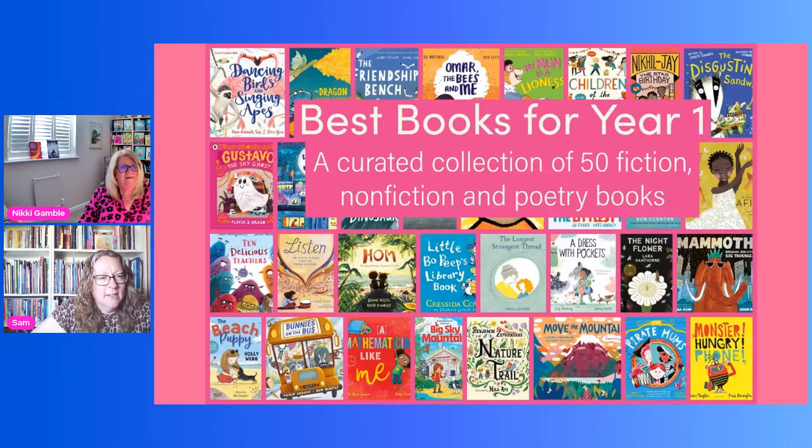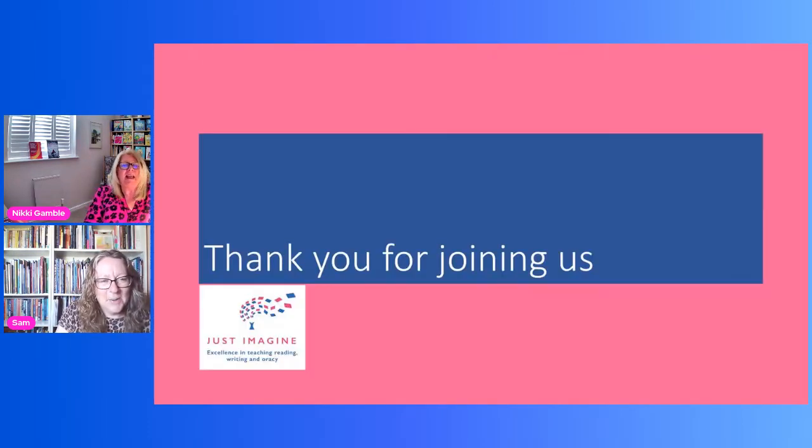Nikki redeems herself by recalling the author name she blanked on earlier — Russell Ayto — and apologises to him. She thanks everyone for joining the webinar and announces that the next session will focus on choosing books for Year Two, with guest Kieran Satty. She thanks Sam for joining and wishes everyone a good rest of the day.